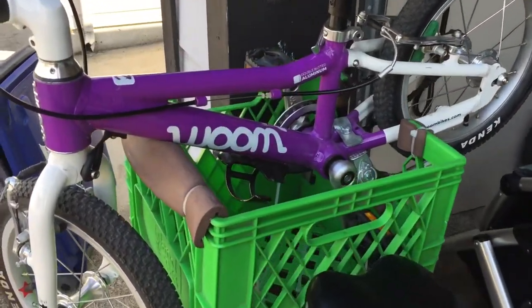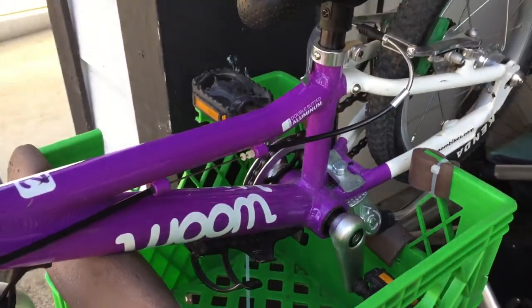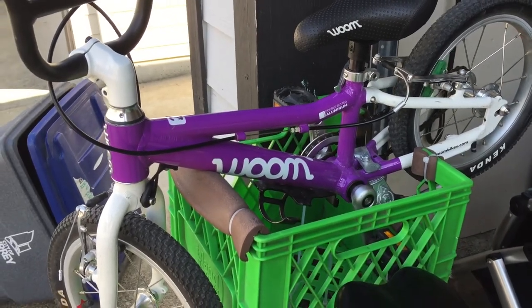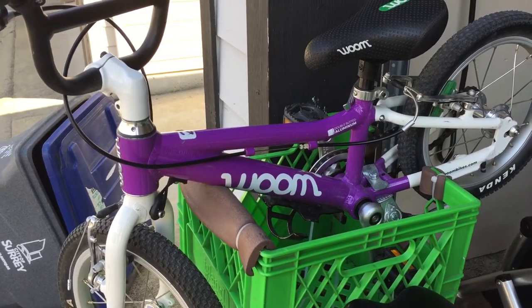What we did to the back is mount a milk crate with zip ties onto the pannier rack, which allows us to actually house the bikes like a rack on the back of the bike. So if the kids get stuck, we throw them in the iBert, throw the bike on the back, we can even fit a little bit of groceries underneath it, and we're good to go.